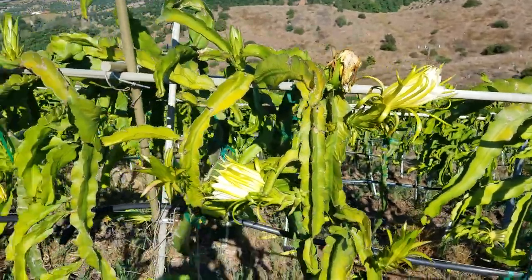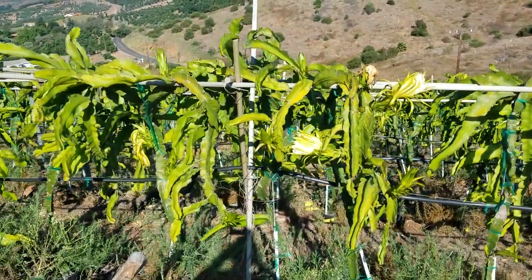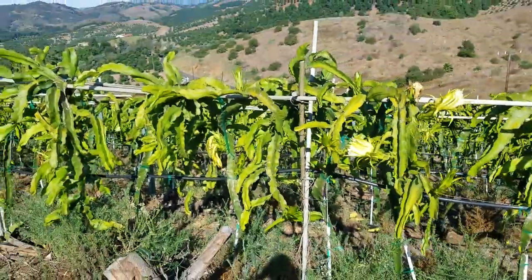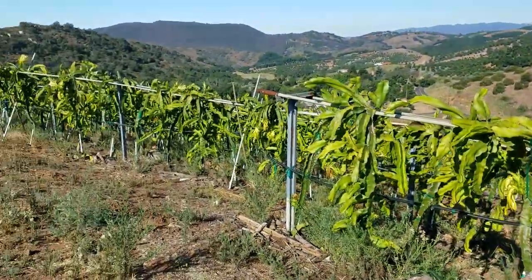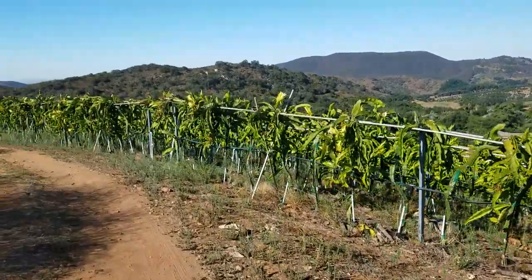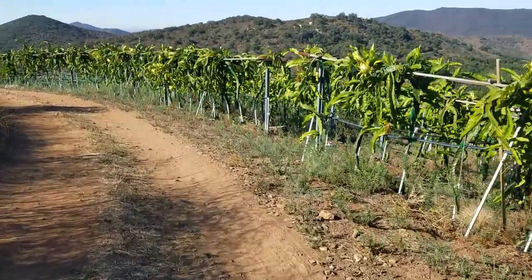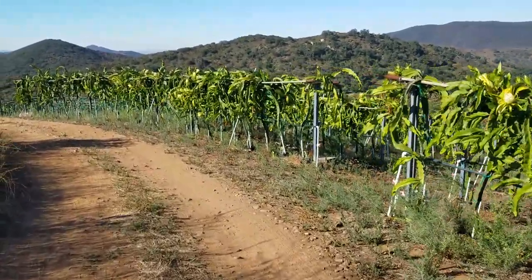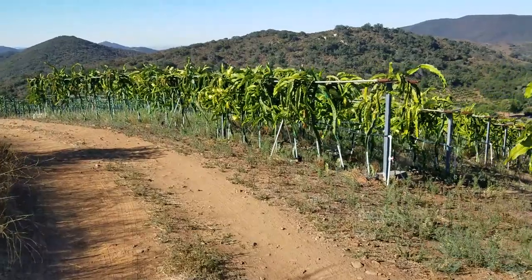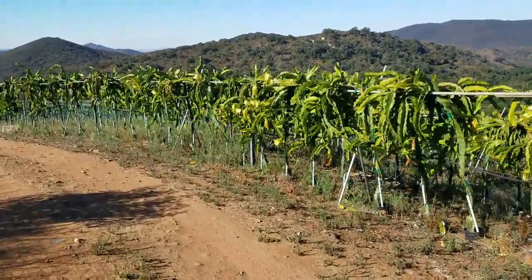Probably a good portion of the pollen has been knocked off the brush by then. This is just one of the logistical challenges of hand pollination. Even though I'm showing how I do it and some of the techniques, I'm really not a big advocate of hand pollination — I'd much rather have self-fertility.